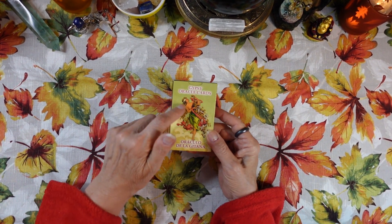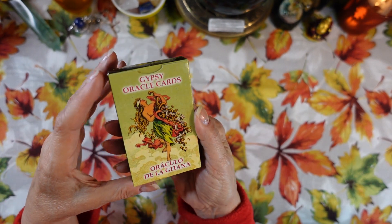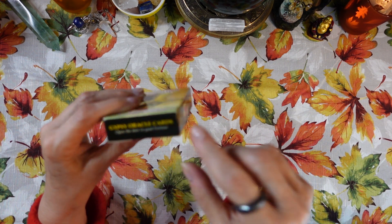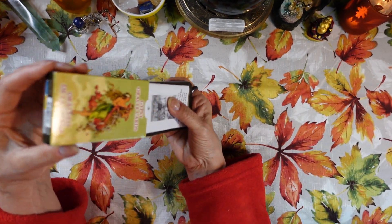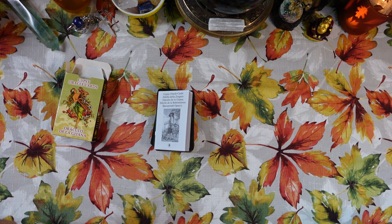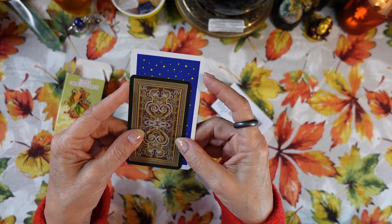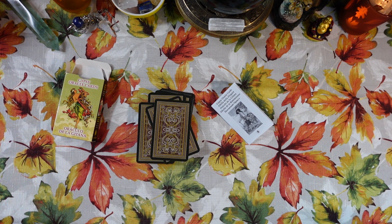I'm really excited about these cards because they're completely different. First of all, it's a little box and there's no author on the outside. It says 'Gypsy Oracle Cards: Open the Door to Good Fortune.' Let's look at the size — these are the size of a typical playing card deck. Comparing them to a Rider-Waite-Smith sized deck, the tarot card is about a half inch wider and about an inch to an inch and a quarter longer, so this is a smaller deck. If you like smaller decks or have smaller hands, you may appreciate this.